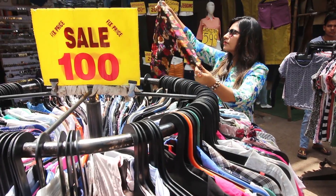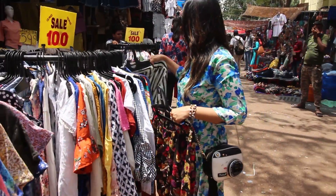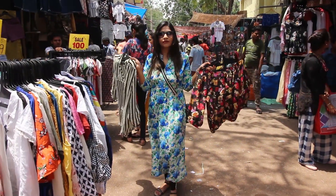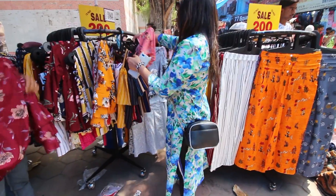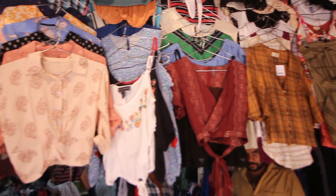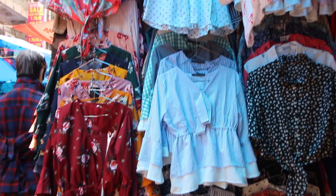If you are someone who loves to buy stylish summer tops, you will find them on these fixed-price stalls for just rupees 100 or maybe even rupees 150. I really love this mustard yellow top. Not only at these stalls — you will also find an amazing variety of crop shirts and crop tops in the shops as well.